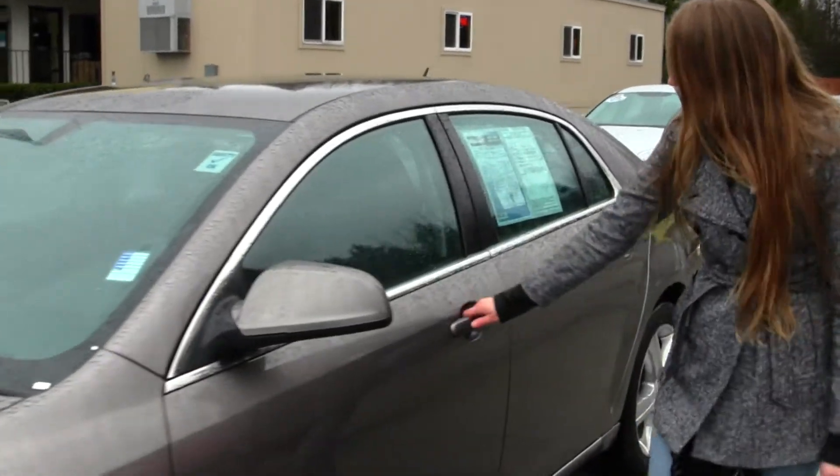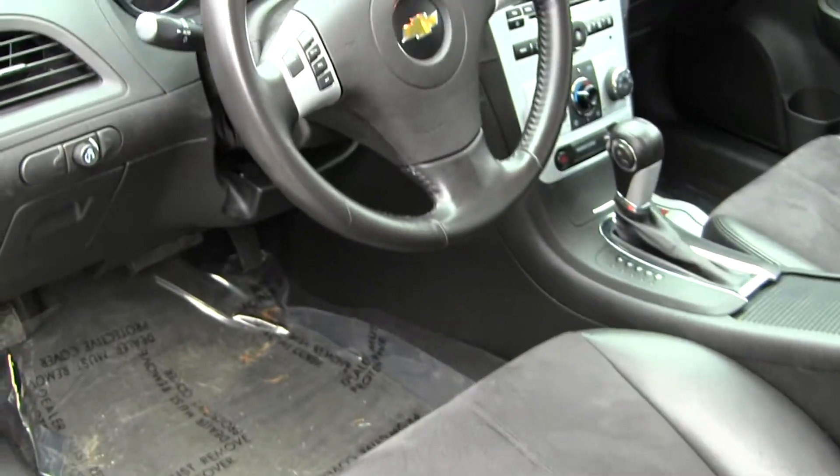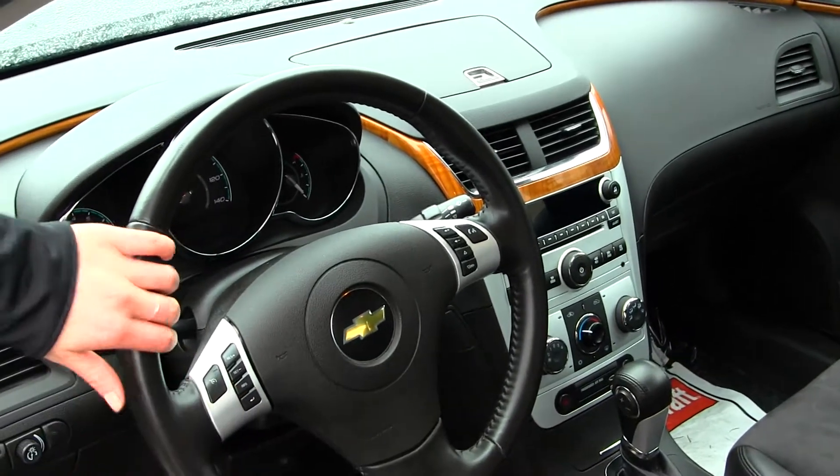Let's take a look on the inside. Inside you have your leather and suede seating, also heated. You have iPod integration, wood grain interior, and controls at your steering wheel with Bluetooth.